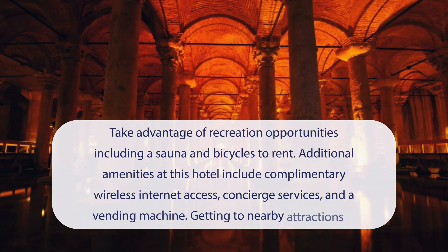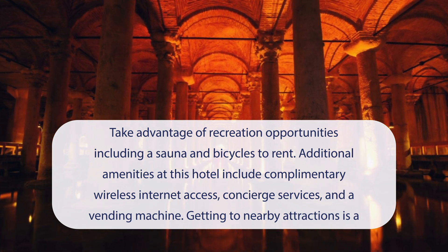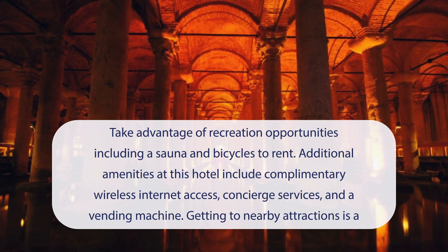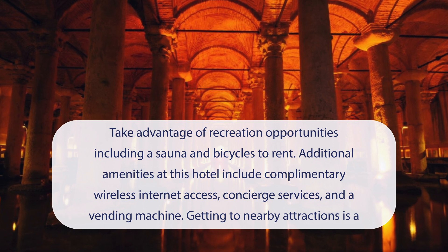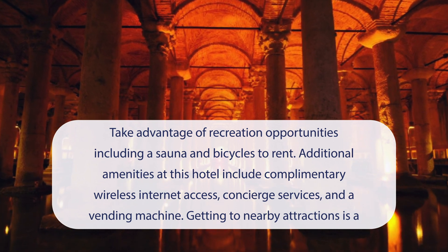At Blue Tuana Hotel, you can take advantage of recreation opportunities including a sauna and bicycles to rent. Additional amenities at this hotel include complimentary wireless internet access, concierge services, and a vending machine. Getting to nearby attractions is a breeze with the area shuttle, with a surcharge.